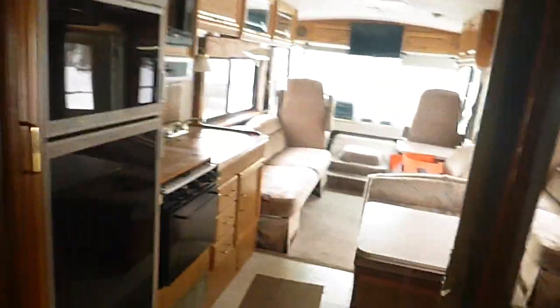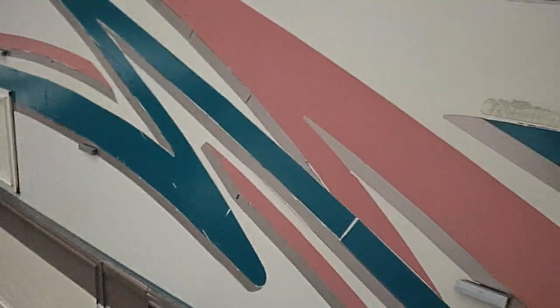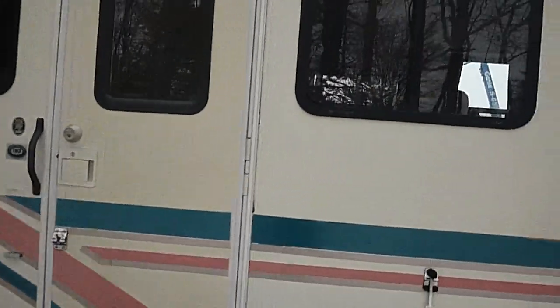It has a hookup for a TV back here as well. Again, plenty of room — nice and clean. The outside looks good. The stripes are a little faded. Awnings are in good shape, and there are pictures of them in the listing — we had them out then.